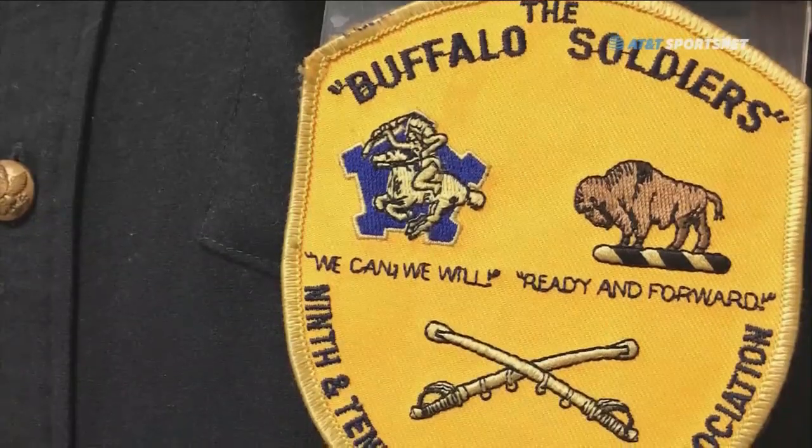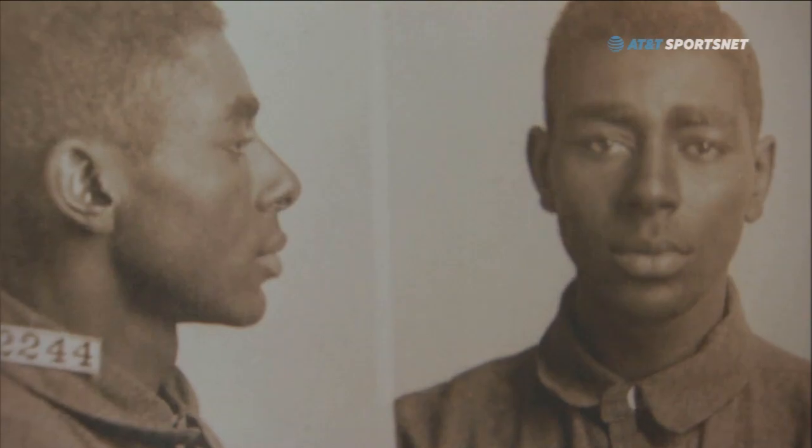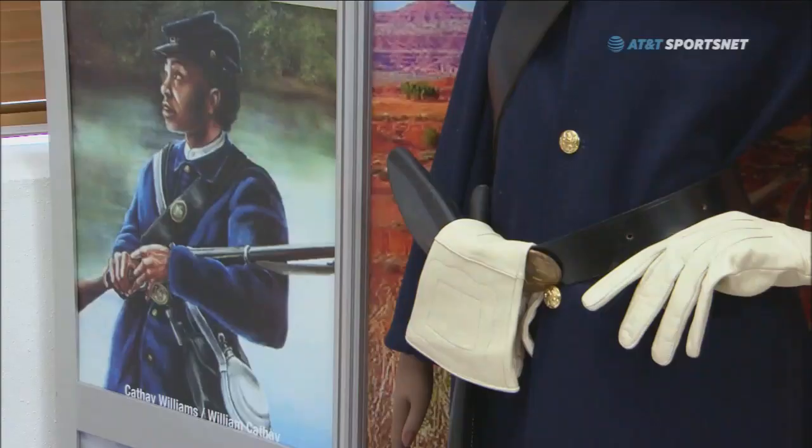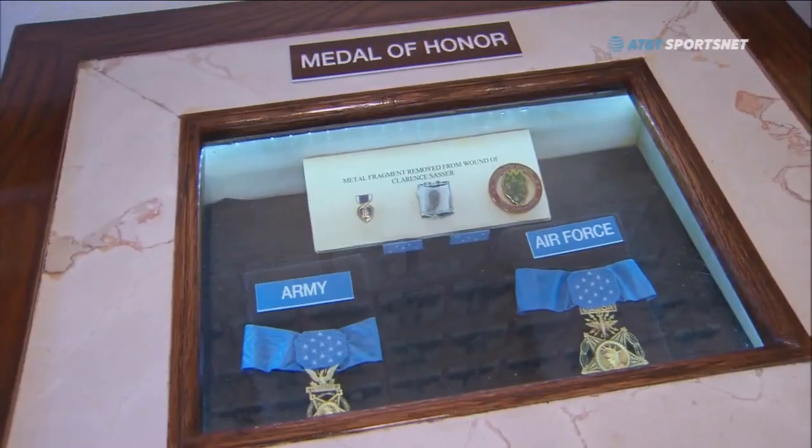Appropriately located in a building that was used by the post-Civil War Army as an armory, the museum houses thousands of artifacts such as uniforms, firearms, art, sculptures, and even medals of honor.